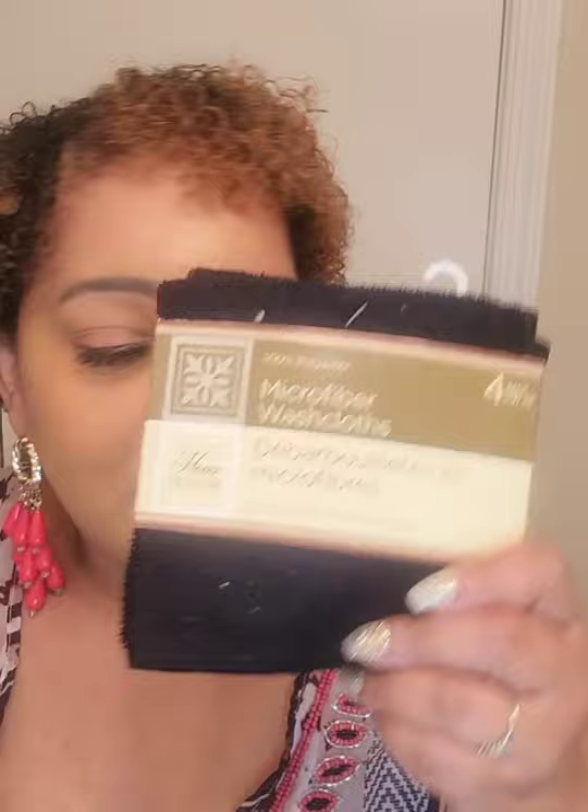Maybe on my days off during the week I'll make it to Walmart. For now you get four washcloths — I don't like them, but temporarily for a dollar each, when I get what I want I don't mind if I trash these or use them for cleaning the car.